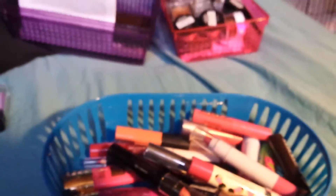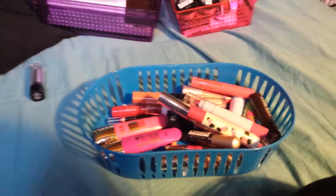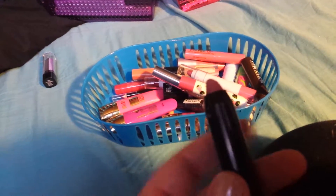Next is the Elf Lip Lock Pencil — that's just to keep lipsticks from feathering. I'm going to keep that because I do like to wear red lipstick sometimes. Next is a Color Mates Lip Crayon in Soft Plum — I used to wear this color all the time. But it's just a little bit too dark for me, I think I'm over that one, so I'm going to give that one away.